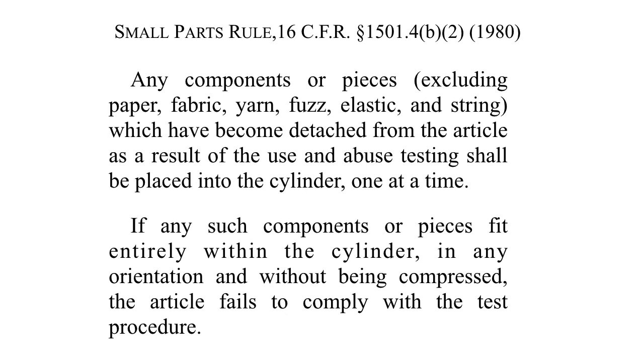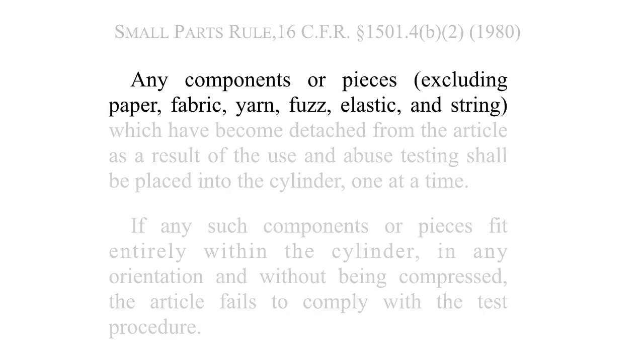The language and controversy in the case is this provision: Any components or pieces, excluding paper, fabric, yarn, fuzz, elastic, and string.